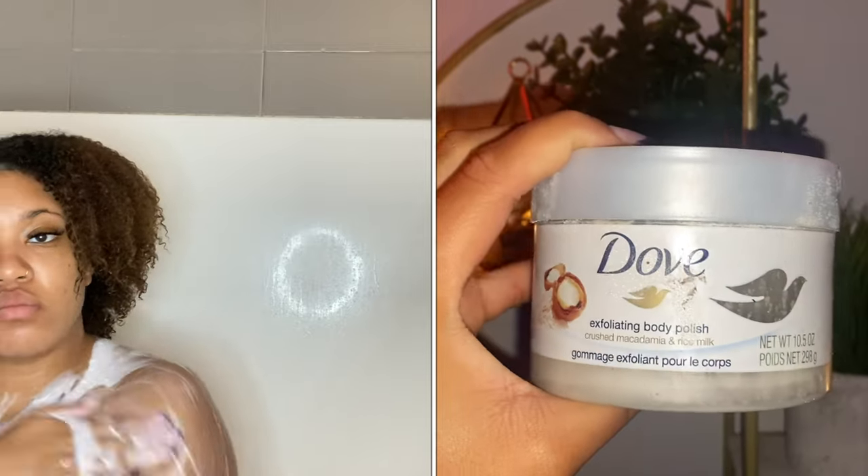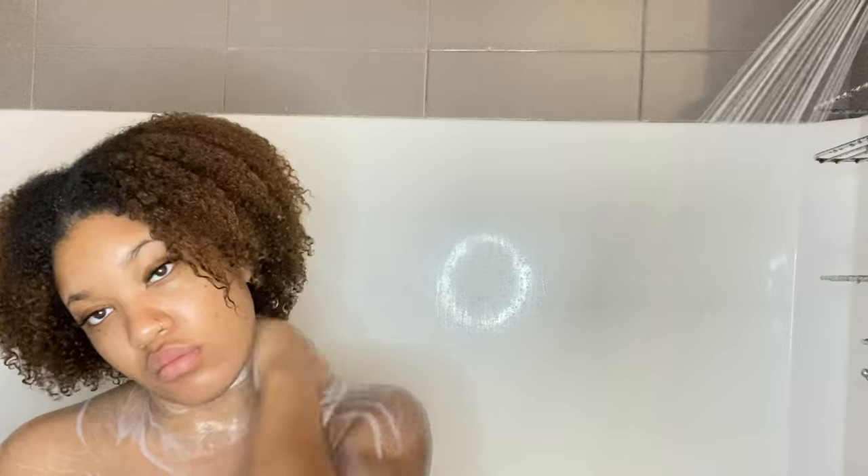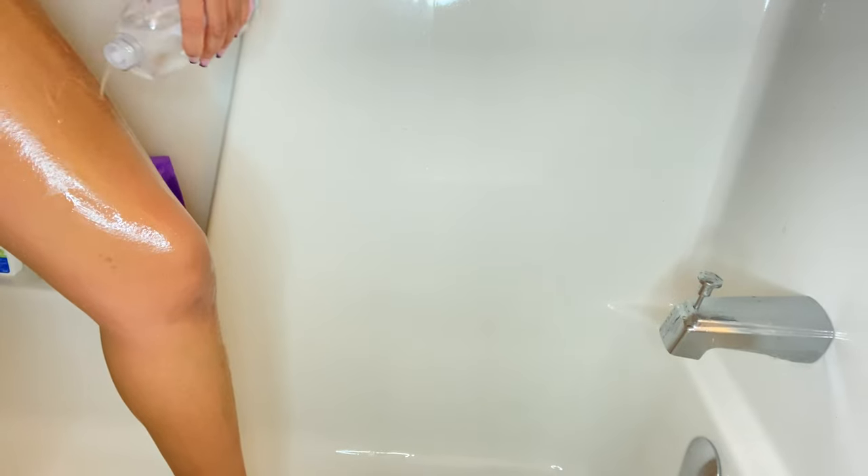Next I'm going in with my exfoliating polish by Dove — the macadamia and rice milk one. It has exfoliating beads that scrub off any accumulation of dead skin, leaving you feeling nice and smooth and making the next step easier. Then I'm going in with my shaving routine using baby oil as a shaving cream replacement. I've never been back ever since — definitely try it and let me know how that goes down below. I'm using a regular Gillette two-blade shaving stick.